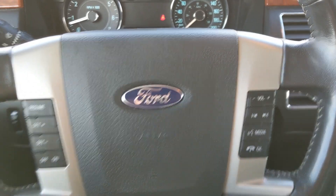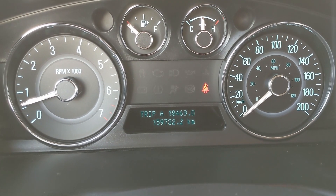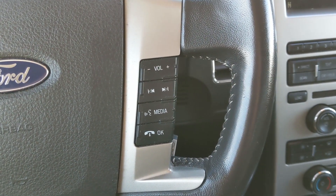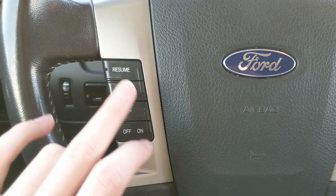Now sitting in the vehicle with it running, you can see that it's sitting at 159,732 kilometers. Moving down to the steering wheel, on the right hand side you have your hands-free phone and radio controls, and on the left hand side you have your cruise control buttons.